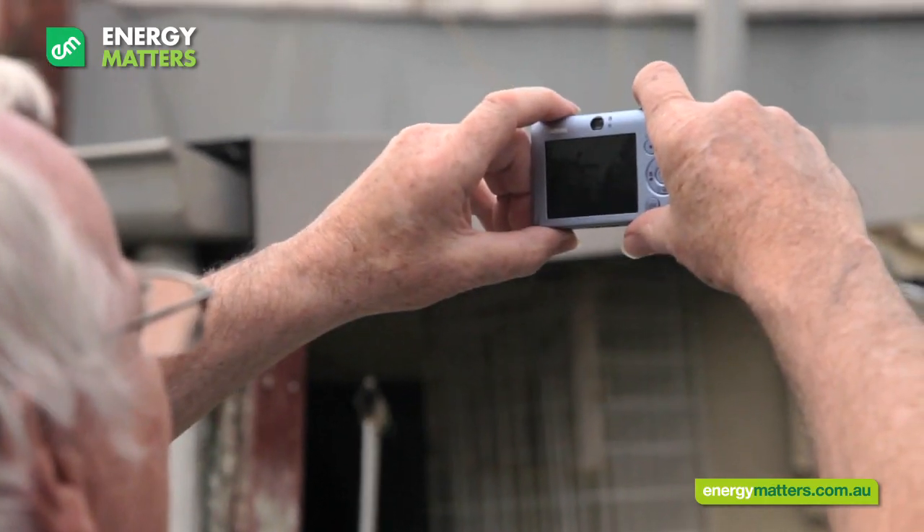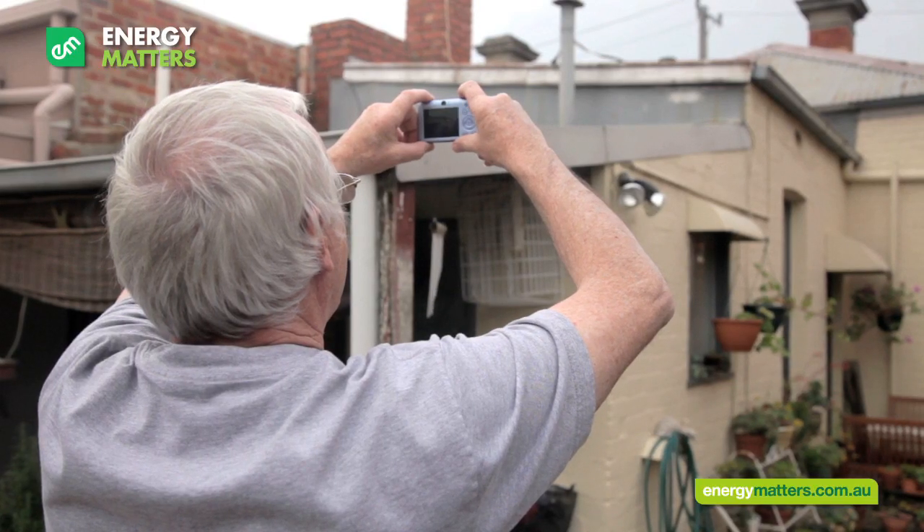I'll also ask you to send me photos of your roof. These can be taken from ground level and will help me identify the condition of your roof and other factors. We won't send anyone out to bother you at home unless we absolutely need to.